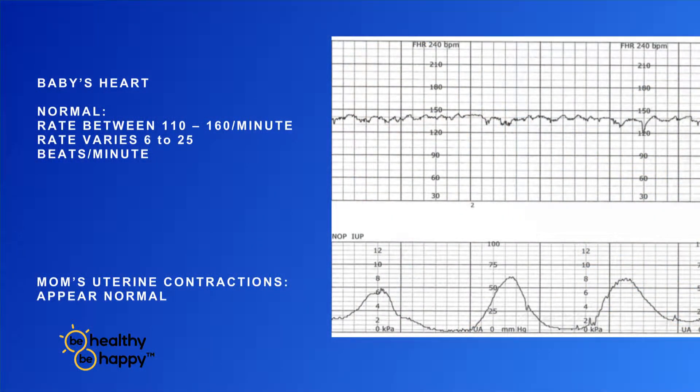Normal baby heart rate is 110 to 160 beats per minute. We like to see the baby's heart rate between 110 and 160. Normal adults are 70 to 80 beats per minute, and within that 110 to 160 range, we like to see the baby's heart rate vary somewhere between 6 and 25 beats per minute. So every baby has a baseline rate, and above and below that baseline rate, we like to see 6 to 25 beats per minute. That's normal.